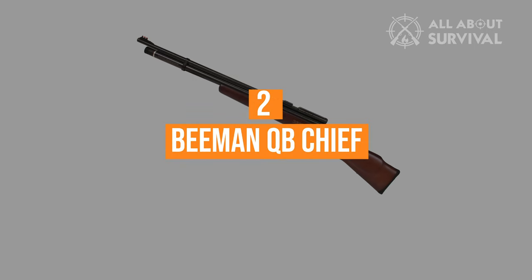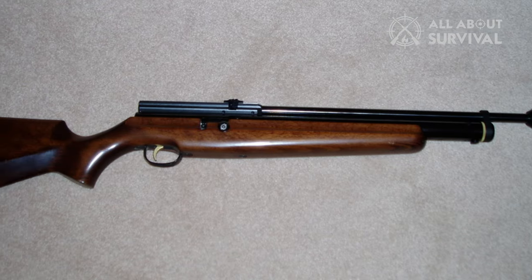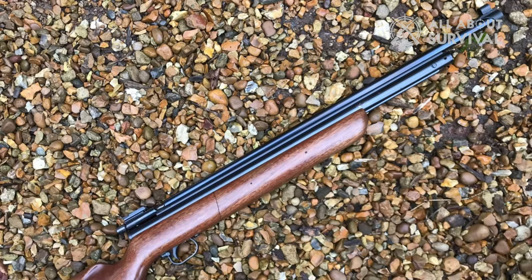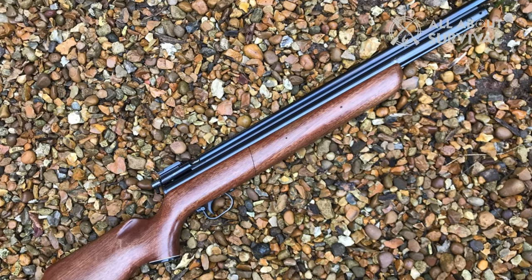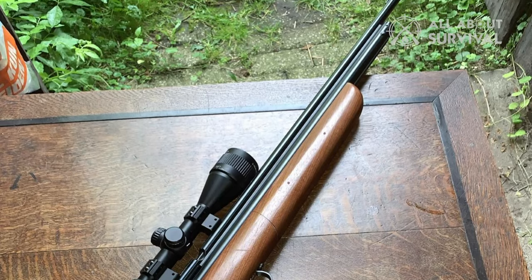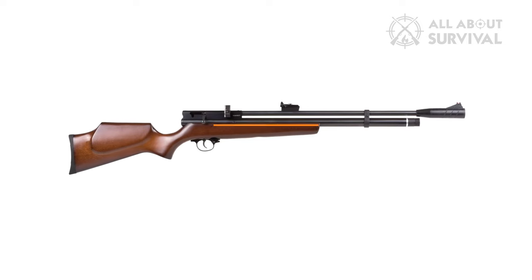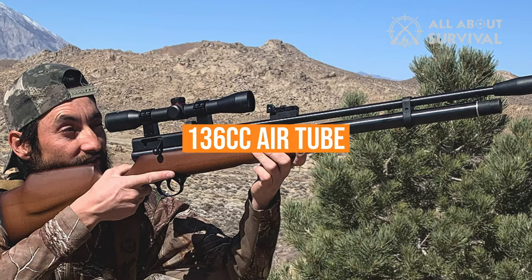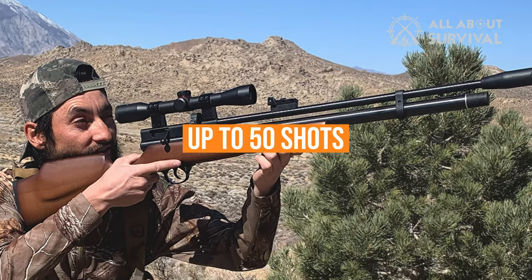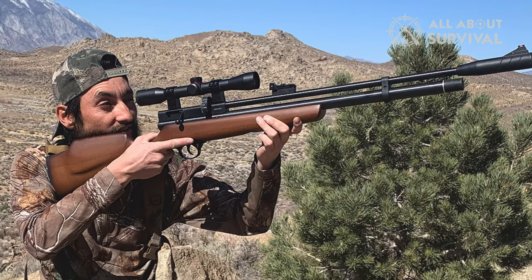Number 2: the Beeman QB Chief. The Beeman Chief is a newer rifle that offers shooters a slightly cheaper option to the Benjamin Discovery. If you're on a budget but still want a PCP air rifle, the QB Chief might be right for you. It's available in both .177 and .22 caliber and utilizes a fill pressure of 200 PSI. The rifle has a 136cc air tube, with the .177 capable of up to 30 shots per fill and the .22 having 35 shots.